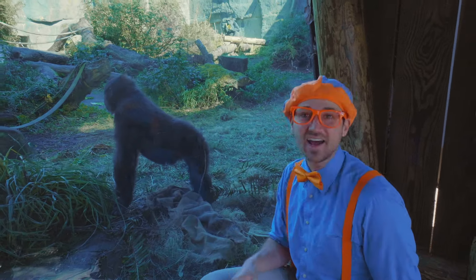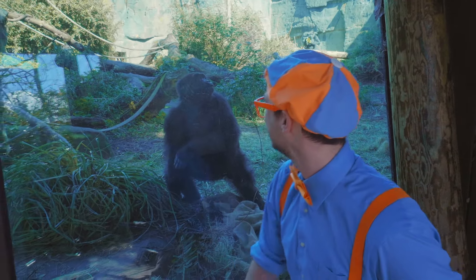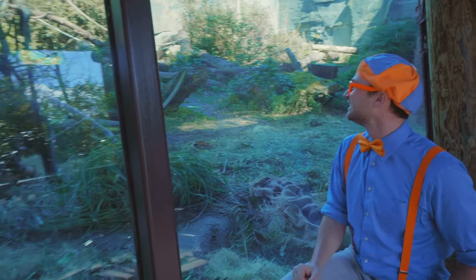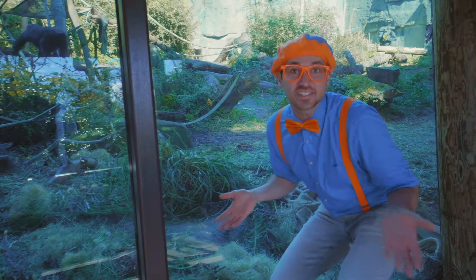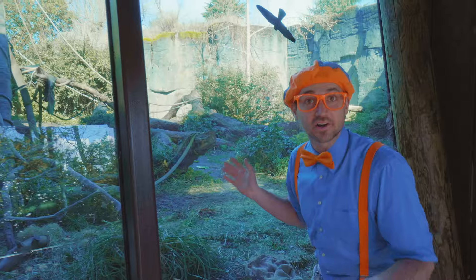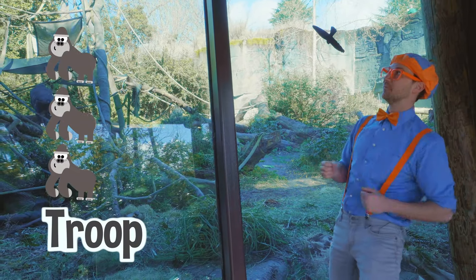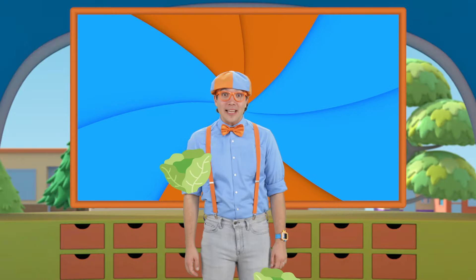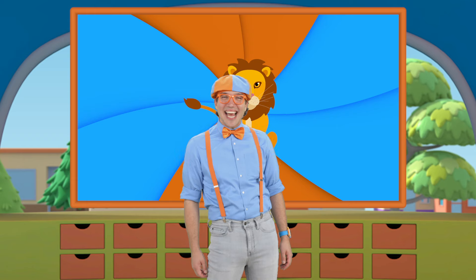Whoa, check it out — we are at the gorilla habitat! Look at her, she is so cute. They're throwing some enrichment out so the gorillas have some snacks. All these gorillas here — the group is actually called a troop. It's really cool feeding a giraffe lettuce. Let's see what's next!